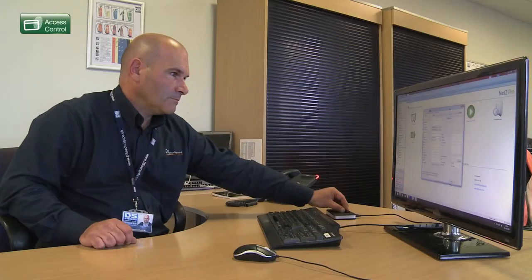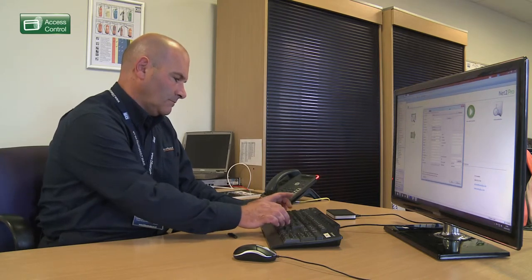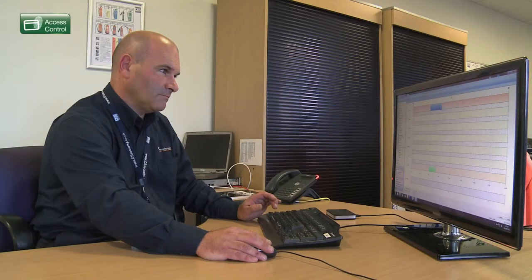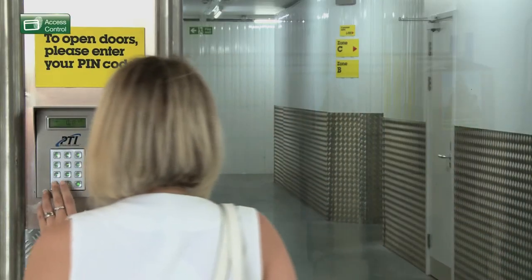Access Control Systems control entry into or within buildings via presenting a key fob or token, entering a code into a keypad, or swiping a card. Specific parts of buildings can be controlled, limiting who can enter at different times. This is particularly useful for restricted areas.